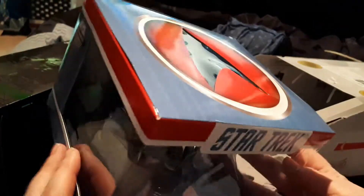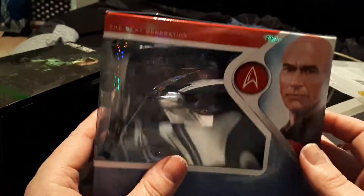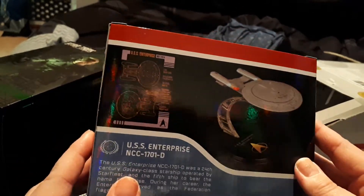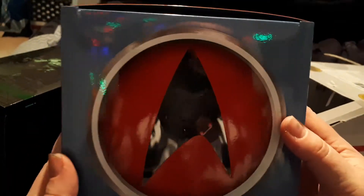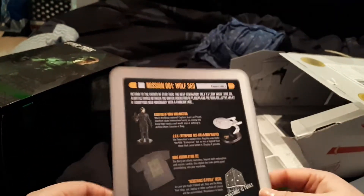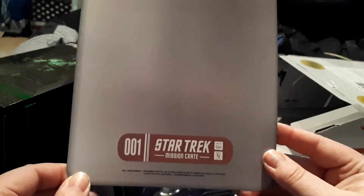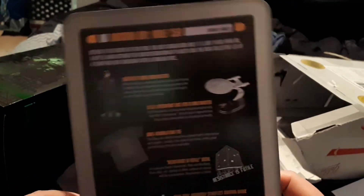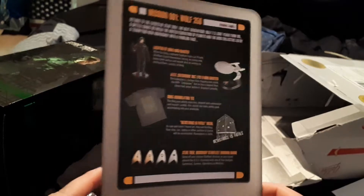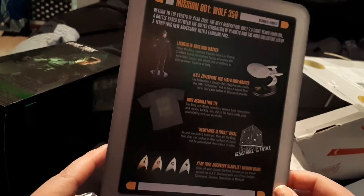And the final thing in the box — oh, I didn't think I was actually gonna get this one, but I did. It's the Enterprise! That is so cool. I actually kind of like this card too — I may keep these because they're really neat. Everything has the whole Star Trek theme to it, which is so exciting.